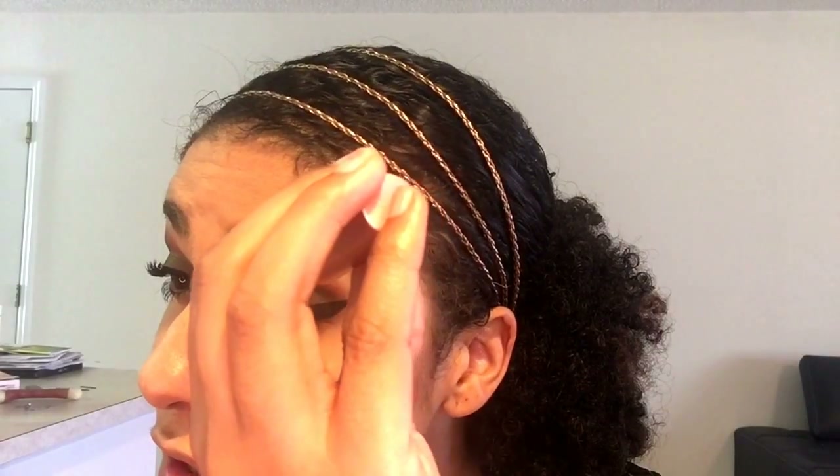For the lips I'm using the Smashbox Always On liquid lipstick in 'Out Loud.' I have about four of these colors because they are amazing — I have 'Boss' which Lily Singh came out with, 'True Grit' which is an amazing brown, this one, and then another color. This is a really nice rustic orange color.